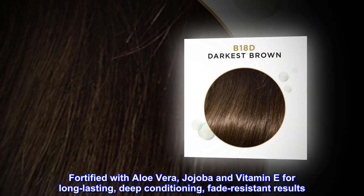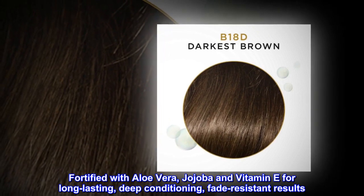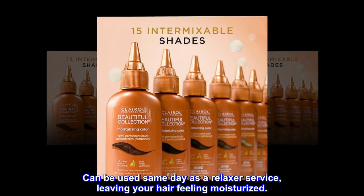Fortified with aloe vera, jojoba, and vitamin E for long-lasting, deep conditioning, fade-resistant results. Can be used same day as a relaxer service, leaving your hair feeling moisturized.